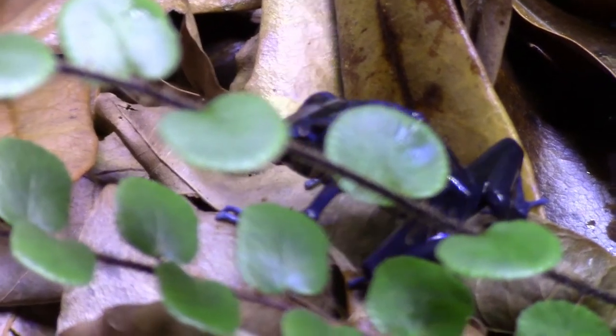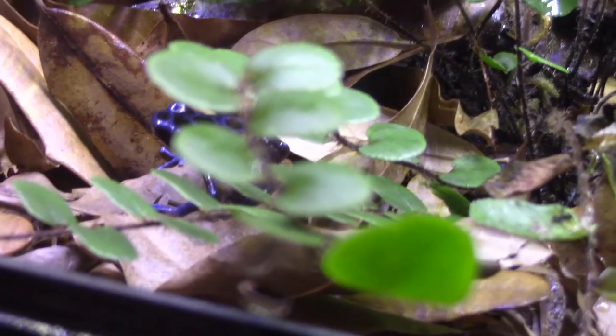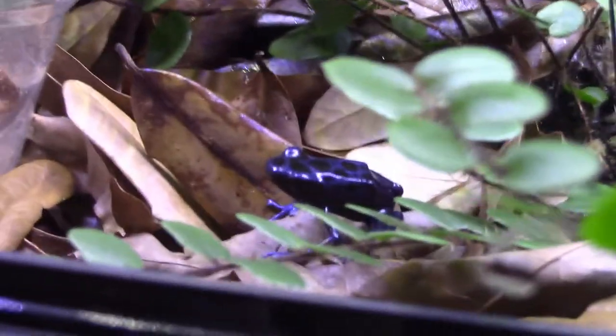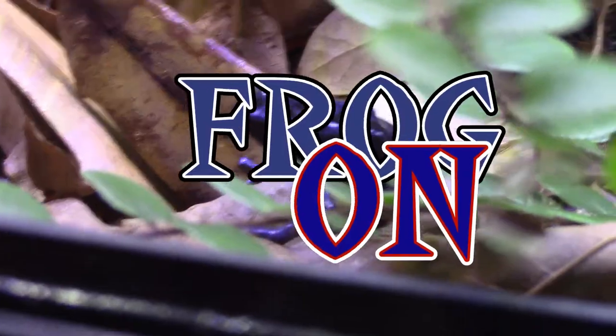Hopefully there'll be subsequent videos coming in the future. Actually, looks like this guy was snapping up some springtails, which is funny — so they're probably hungry and I might feed them sooner than I thought. This is Dart Frog Ninja saying frog on — Qtari River.